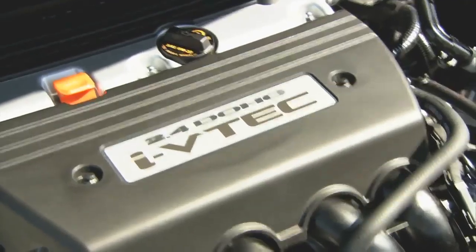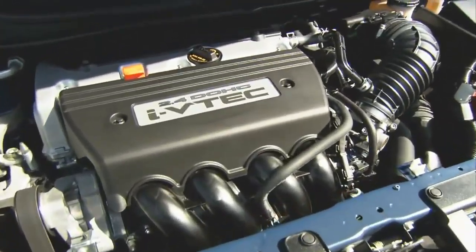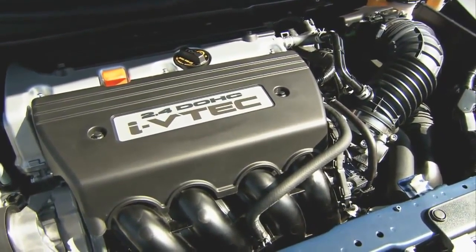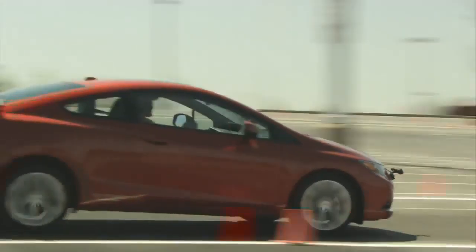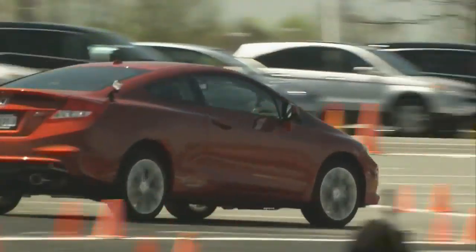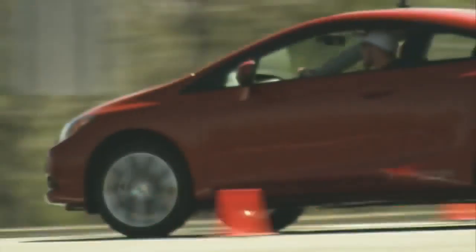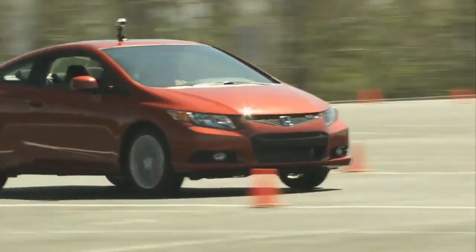The drive of choice, however, is the Civic SI. It is a hoot. The 2.4-litre engine delivers 201 horsepower and 170 pound-feet of torque, which is a 22% improvement. The power is put to pavement through a close-ratio six-speed manual box, a limited-slip differential, and P215/45R17 tyres. The SI's handling is sharper and the drive has a more planted feel than the base models.